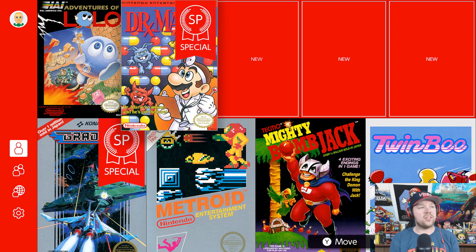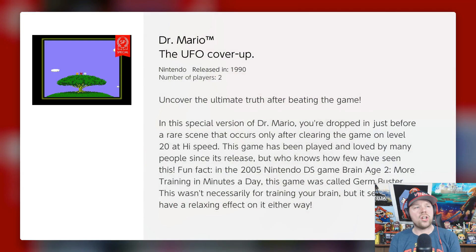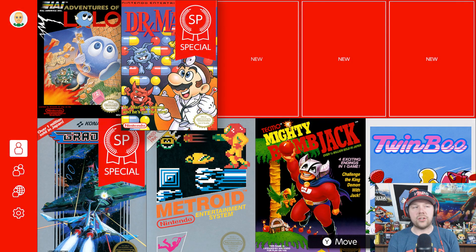Let's go to the details. It says: uncover the ultimate truth after beating the game — it's the UFO cover-up. In this special version of Dr. Mario, you're dropped in just before a rare scene that occurs only after clearing the game on level 20 at high speed. This game has been played and loved by many people since its release, but who knows how few have seen this fun secret. I have never seen that before, so that's cool — looks like we're gonna see something new.